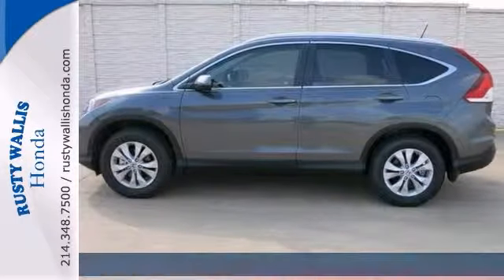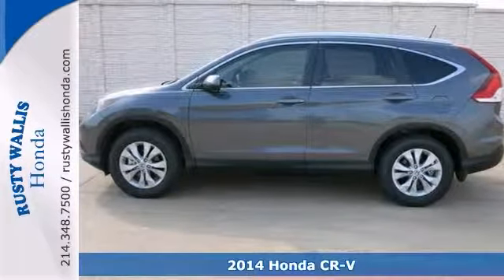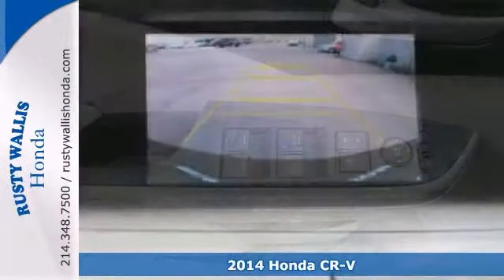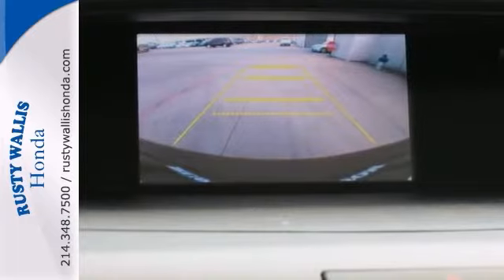Want to stretch your purchasing power? Take a look at this good-looking 2014 Honda CR-V. This vehicle is a top seller because it just makes sense.